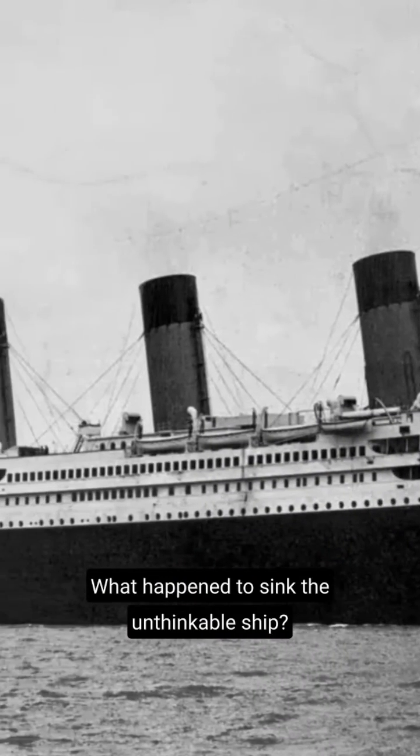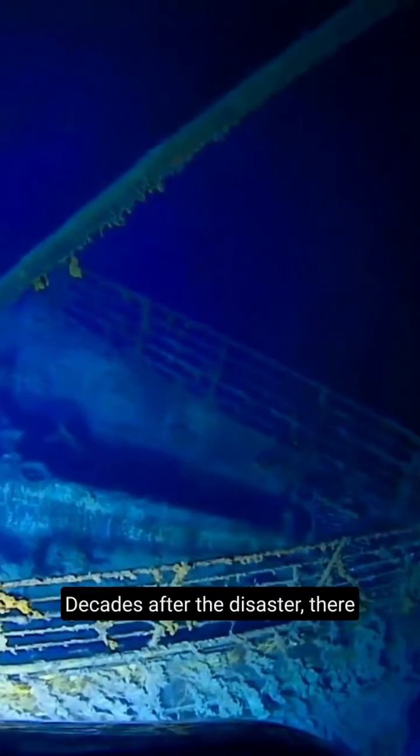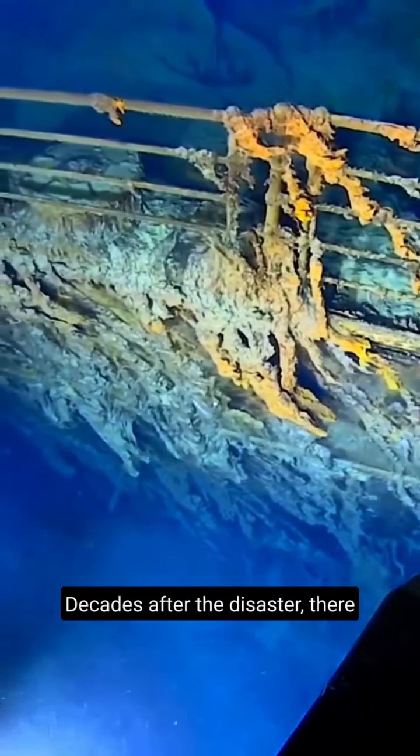What happened to sink the unsinkable ship? Decades after the disaster, there are many speculations around it.